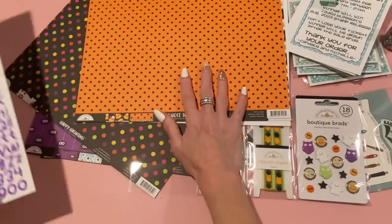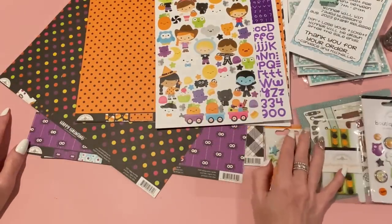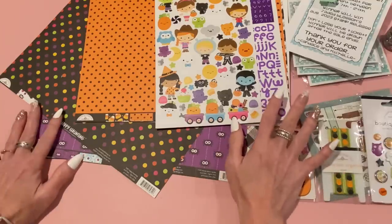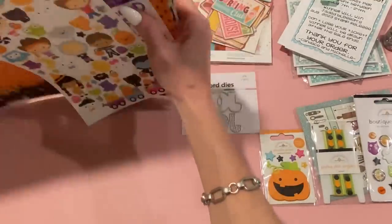I did get my KS Craft design team package for July and there are lots of great Halloween dies in there, plus some back-to-school ones. I'm working on the back-to-school ones first and then I'll move on to Halloween, so it's nice to have all these papers.